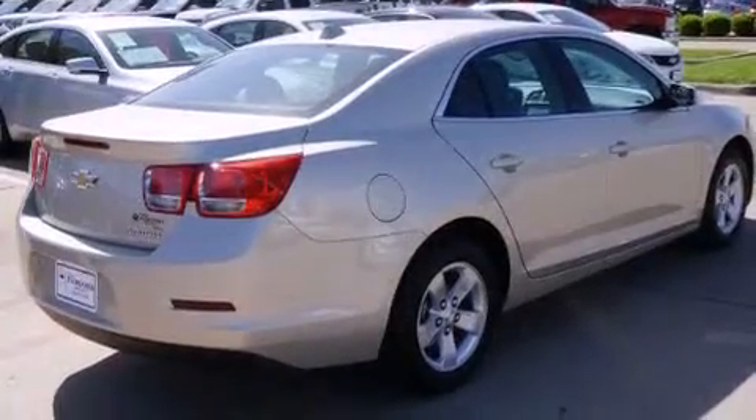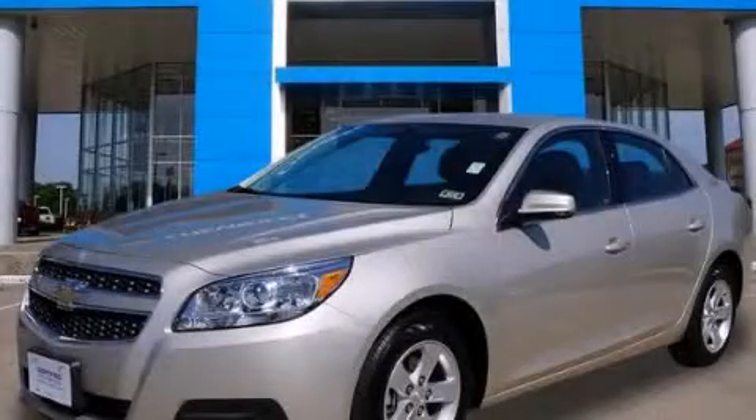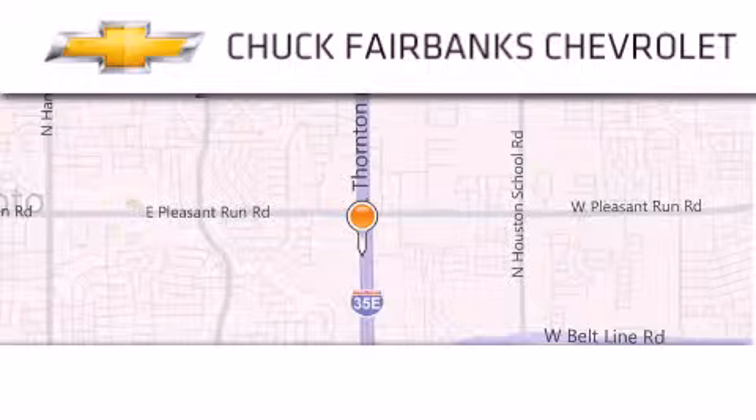We invite you to contact us today to learn more about this vehicle. Thank you for considering Chuck Fairbanks Chevrolet for your next new or pre-owned vehicle.